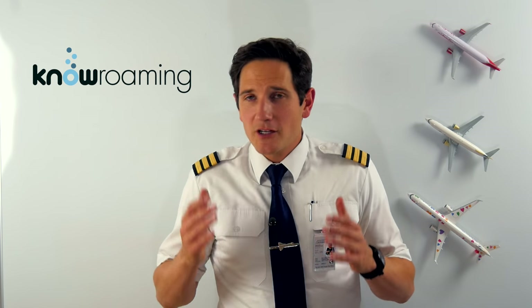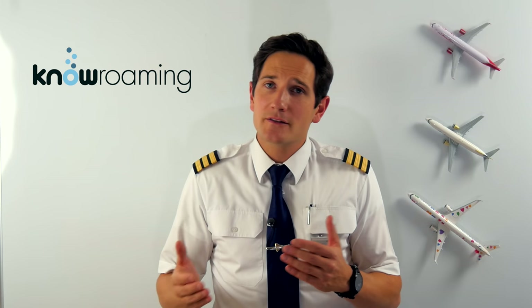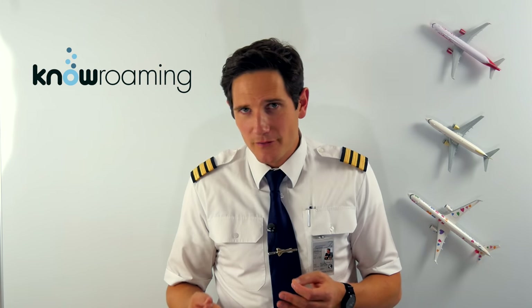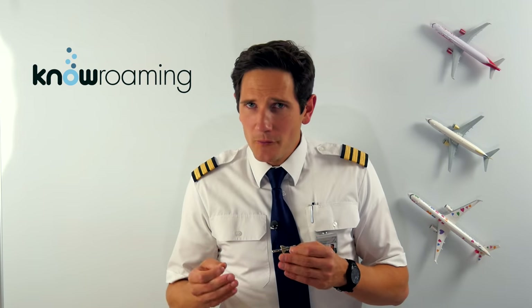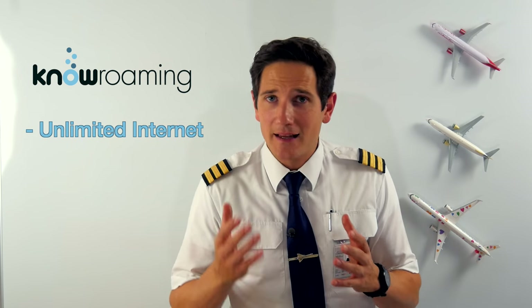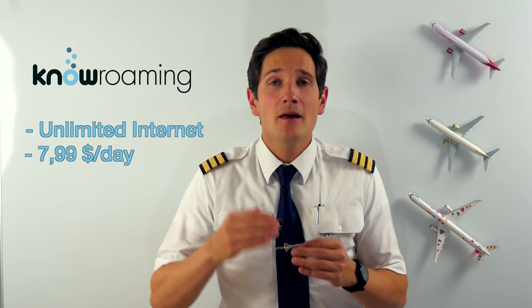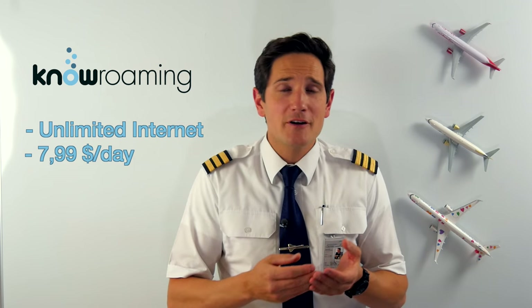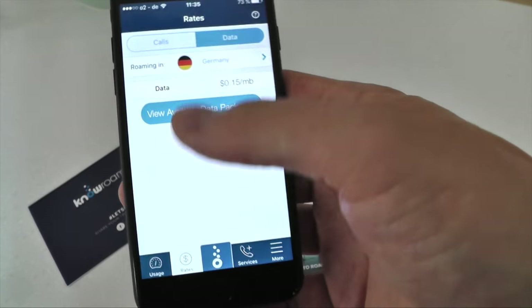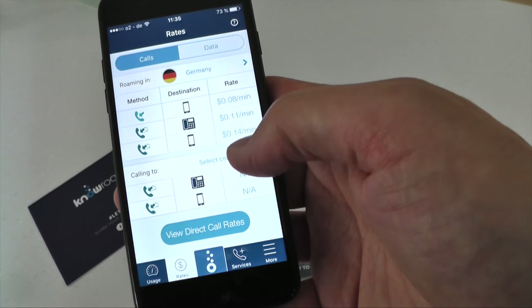My phone provider charges ridiculous rates for me to use the internet when I'm flying to new countries, which means I have to rely on dodgy airport Wi-Fi. No Roaming reached out to help and kindly sponsor this video. With No Roaming you can get unlimited internet and data across 100 countries for just $7.99 per day you travel, or you can use WhatsApp for free. Looking at the No Roaming app, I can see how much data I'm using and manage everything pretty easily from the app.